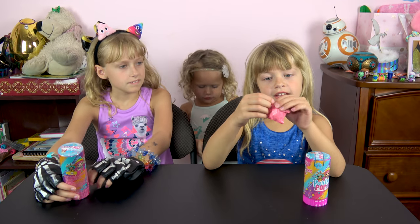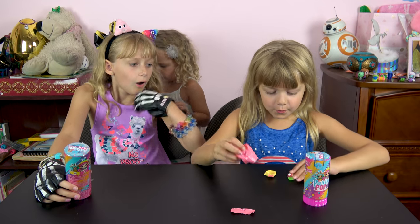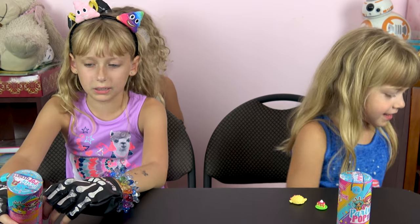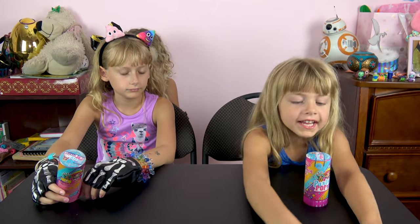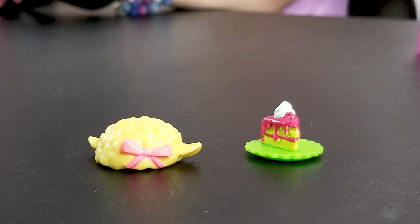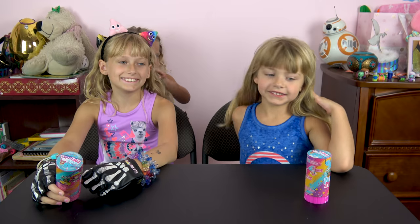Alright, let's go ahead and open it up! Hopefully we don't get the same! Ooh, what'd you get? She got a little lamby hat! Ooh, a little lamby hat? Nice! Ooh, a little piece of cake and a lamby hat? Nice! Those are really cute! I like those a lot! What do you guys think? Good!